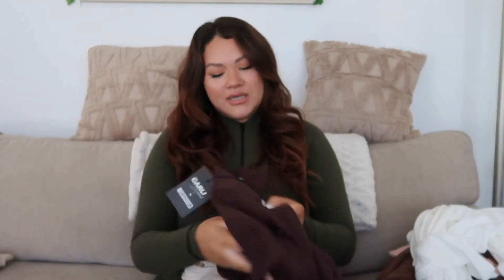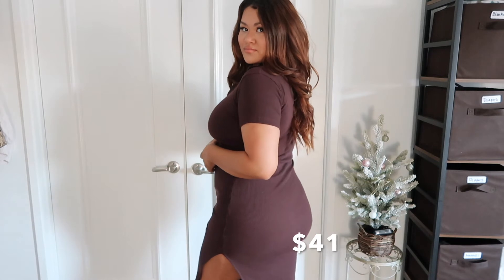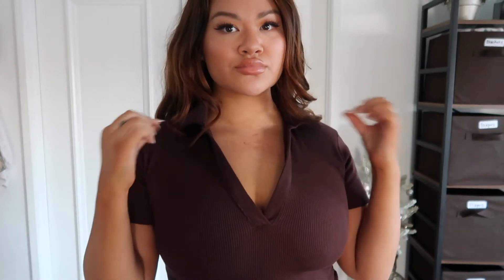Then we have the chocolatey brown dress, which is the Rib Polo Neck Mini Dress — also from Carly Bible x Missguided, in a US size 8. It's nice and long, going almost all the way to your feet.